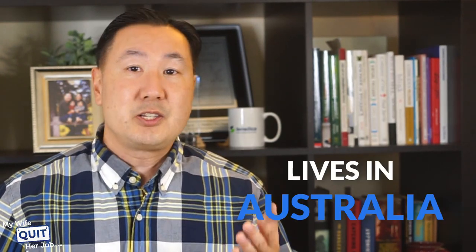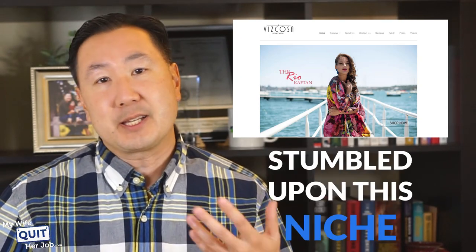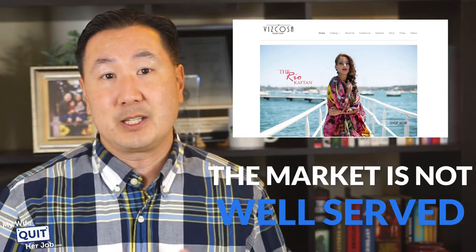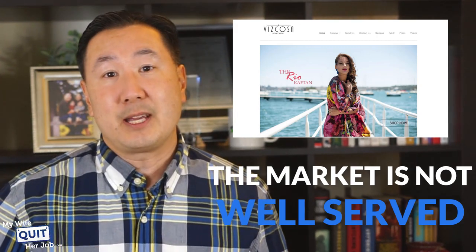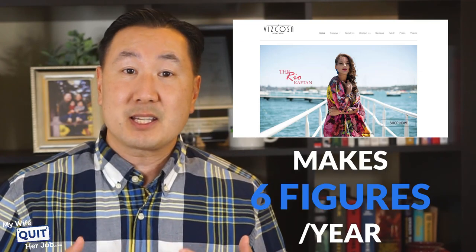Finally, I have a student Carmen who lives in Australia. She started an online store selling caftans and resort wear in Australia. She stumbled upon this niche because she noticed that her market was not well served in her country, so she took full advantage, launched a store, started making sales right away, and today she makes six figures per year.